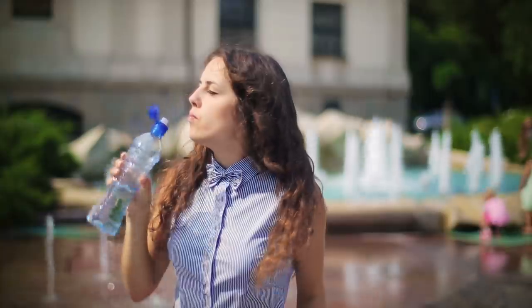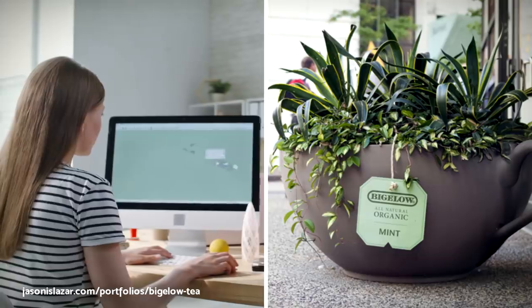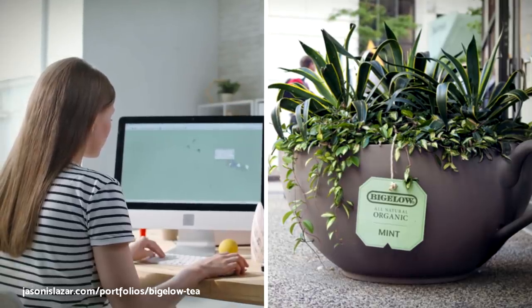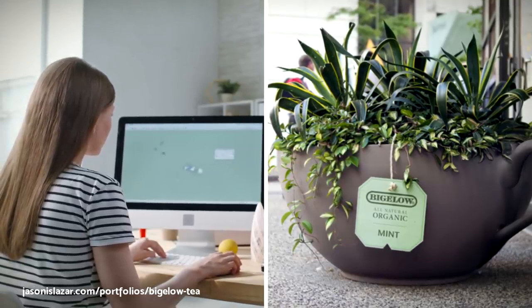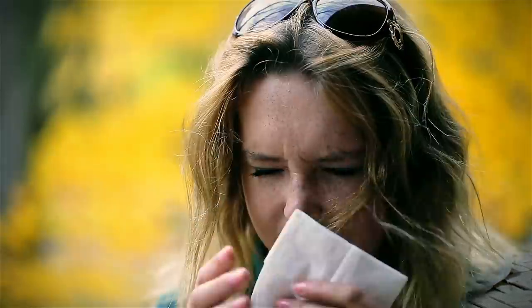If you're feeling thirsty, an oversized mug is bound to catch your attention. This was the idea employed by Bigelow Organic Tea, who used their giant creation as a flower pot to emphasize the natural flavors of their tea range.